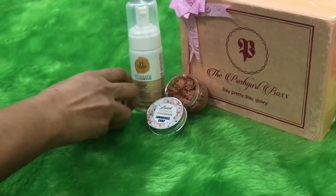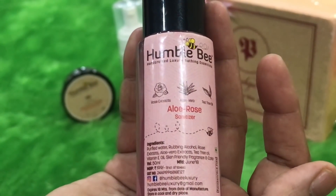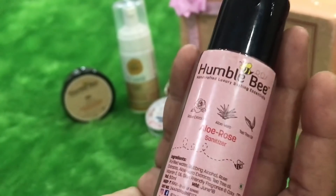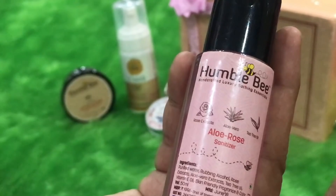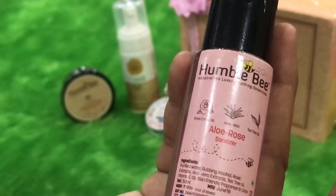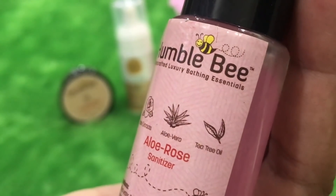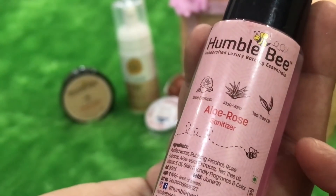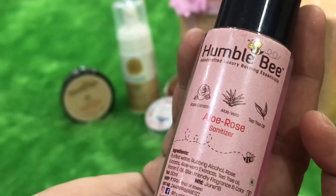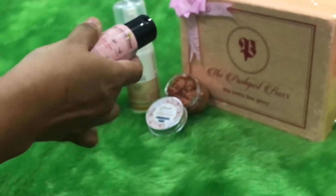The next product, also from Humblebee, is an aloe rose hand sanitizer worth rupees 199 — quite a good product I have used before. It leaves your hands hydrated and soft after sanitizing. It has aloe vera, rose, and tea tree oil. The tea tree oil makes it antibacterial and antifungal, while aloe vera and rose give it a soothing and moisturizing effect. I like this one too.